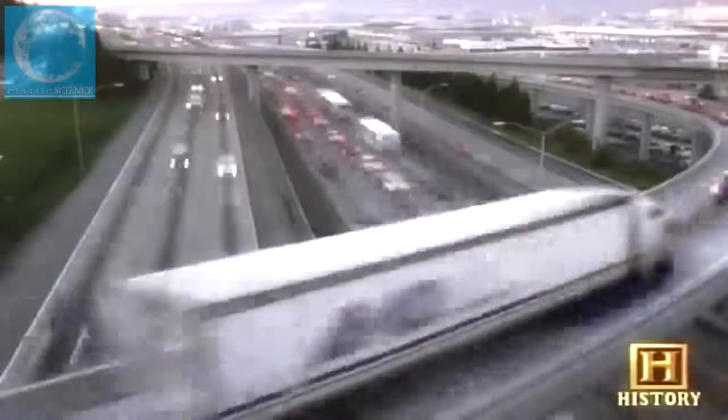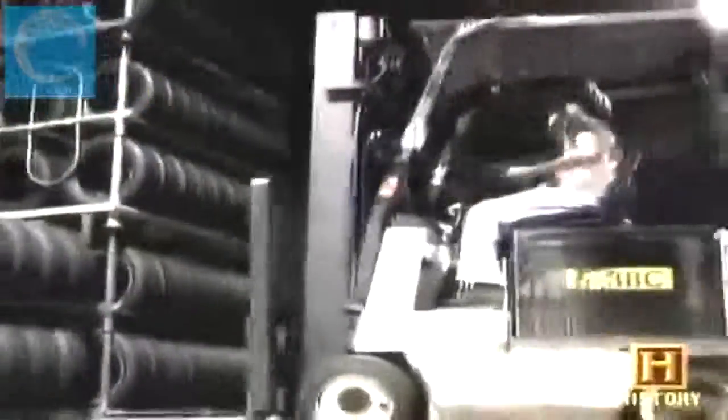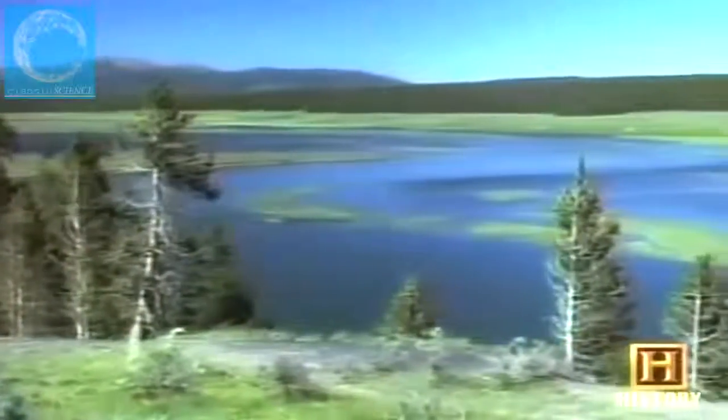Tires are the most widespread use of rubber. Over 1.3 billion tires are made each year and account for 68% of all rubber production. In total, the world consumes 20 million tons of rubber annually. Some experts contend that rubber is the fourth most critical resource in the world after air, water, and oil — and perhaps the most fragile.